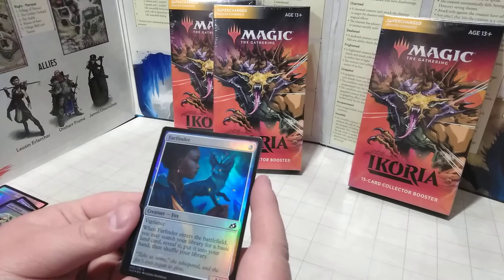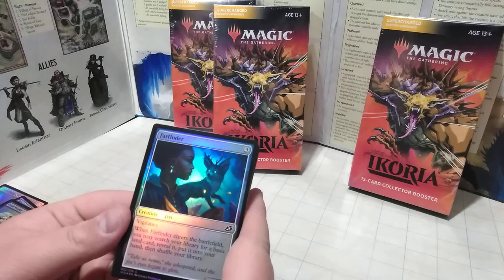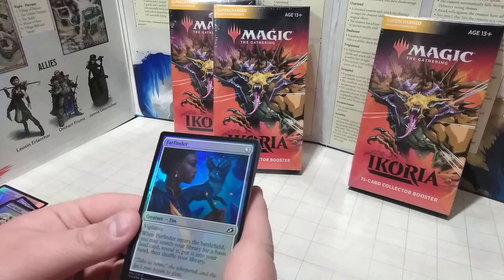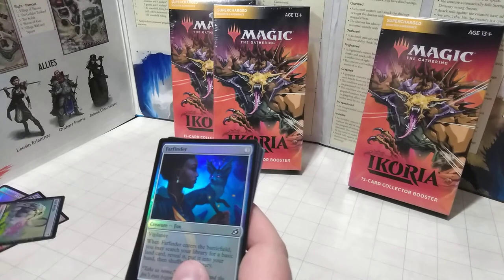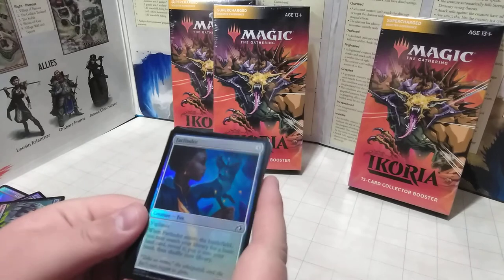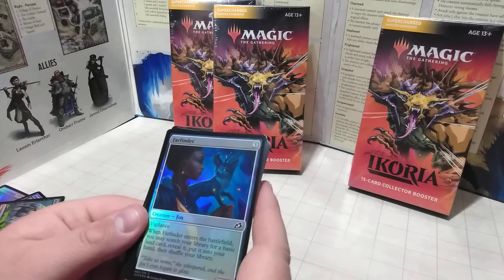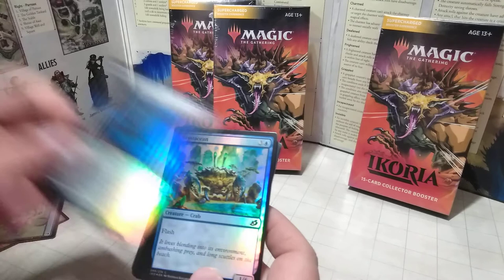Here we have Farfinder — it's a fox creature, holographic and very nice. We're getting pretty much all holographics in this pack; I've seen some packs that barely have any. So far nothing really rare — everything's just holographic commons. Farfinder has Vigilance and it can allow you to find a basic land, put it in your hand, then shuffle your library. So it lets you shuffle up if you're getting nothing good.